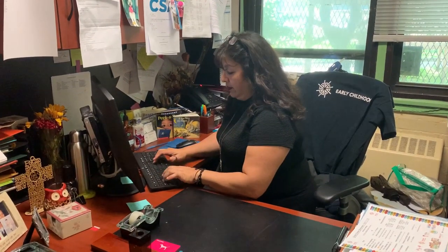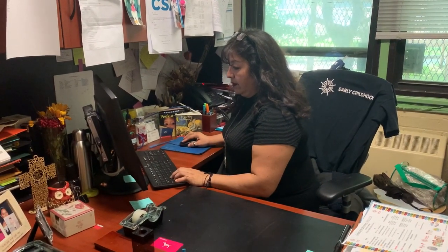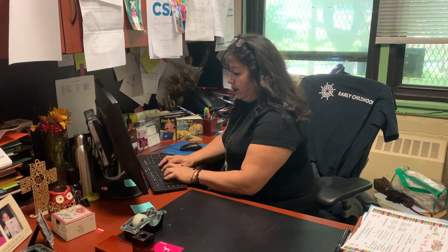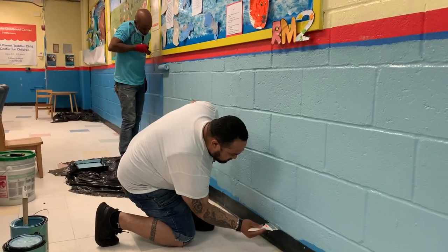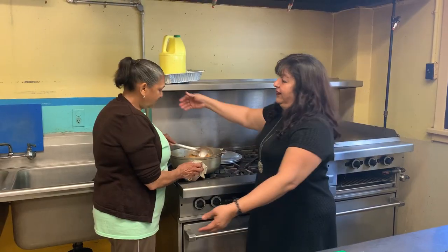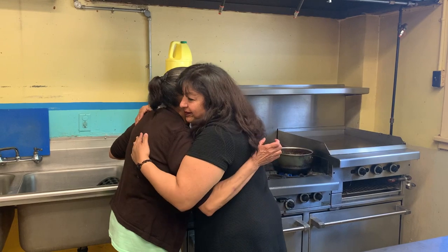I started off as a teacher and became the director. I've been at the center for 31 years. This is my second home, and I treat it as such. The staff and children are like family, and we make sure to create a family environment for all. Come and be a part of our family at Grand Street Settlement.